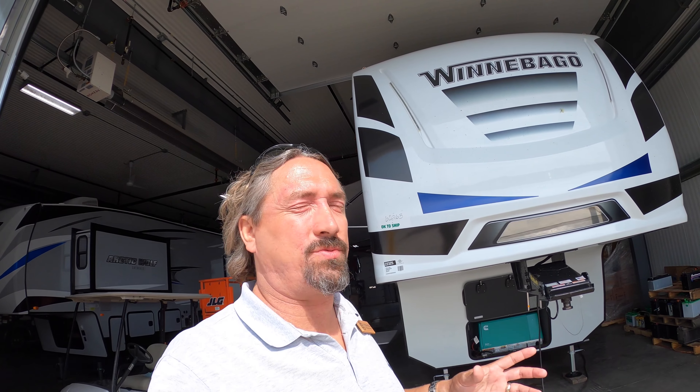My name is Mike Kosky with Bullion RV in Duluth. If you have any questions about the Winnebago Spyder or any of the other hundreds and hundreds of RVs we have in stock, please give me a call at 218-590-1900. Look forward to helping you — have a great day.